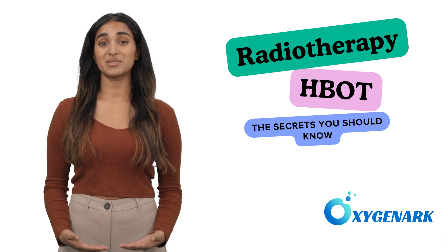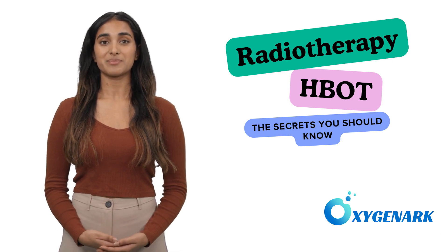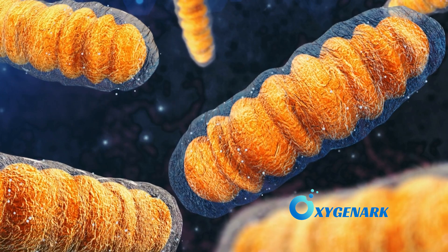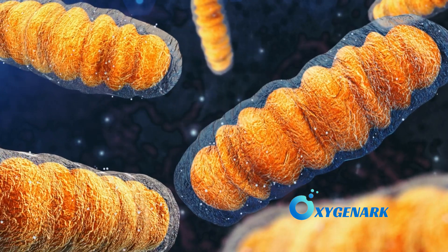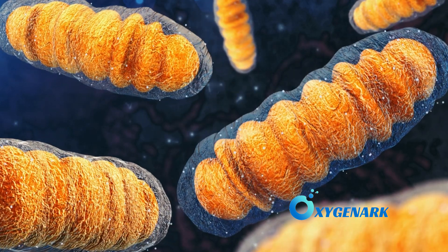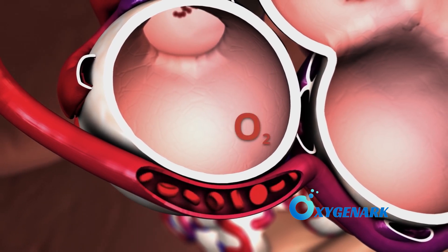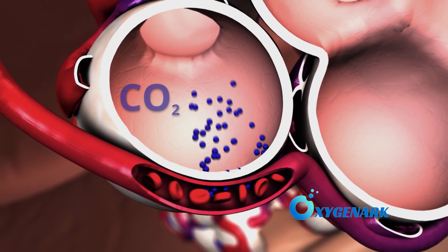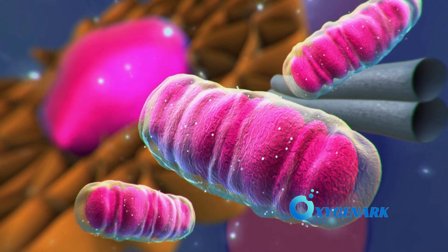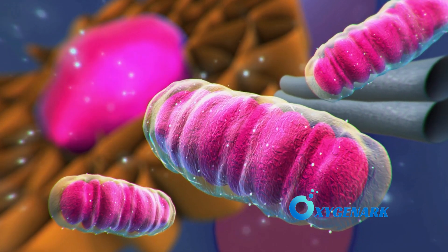How does HBOT help radiotherapy patients? Fatigue post-radiotherapy is often linked to reduced oxygen supply to tissues, impairing mitochondrial function and ATP production, the energy currency of the cell. HBOT dramatically increases plasma oxygen levels, facilitating oxygen delivery even to damaged tissues. This enhanced oxygenation supports mitochondrial function and ATP synthesis, thereby reducing fatigue and improving overall energy levels.